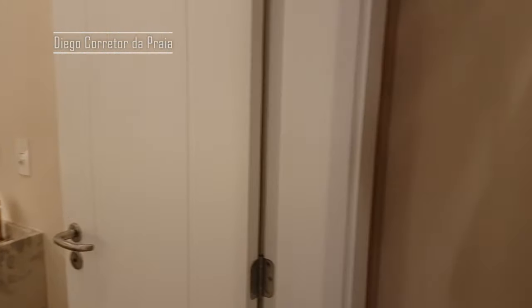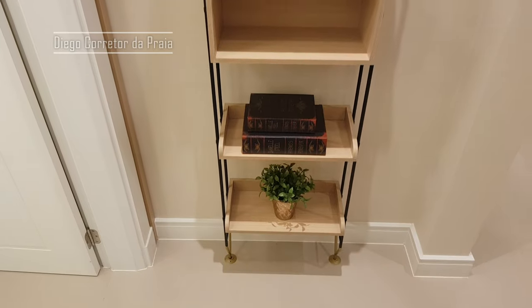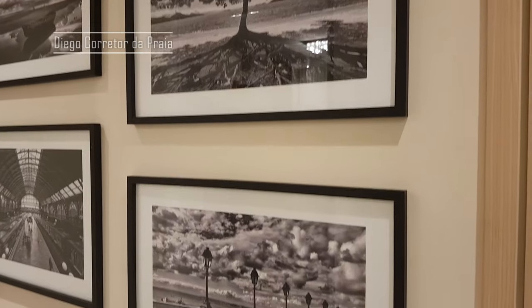Vamos lá conhecer os dormitórios agora? Aqui é o corredor dos dormitórios. E aqui no corredor tem esse nicho — legal, né? Vamos lá conhecer mais? Olha só os quadros aqui, gente — que bacana esses quadros.